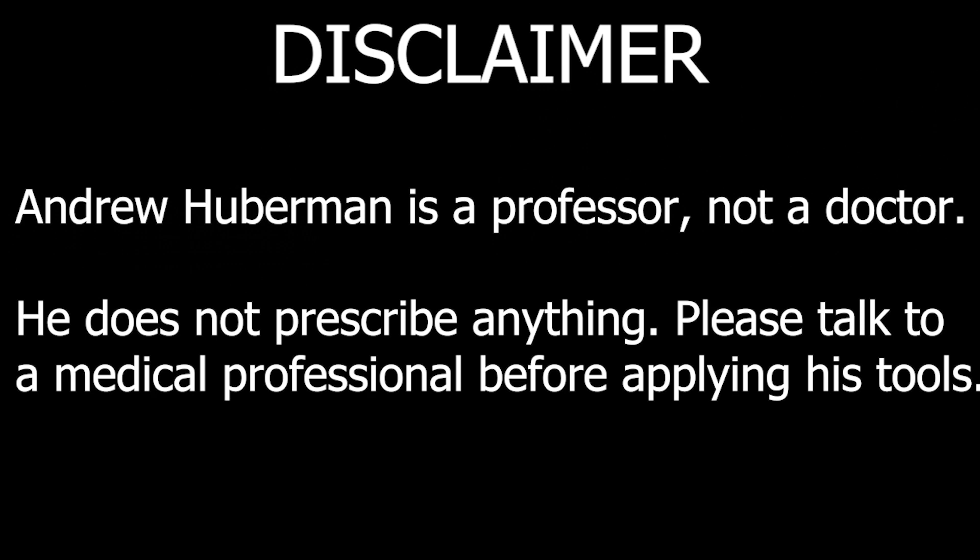This is a summary of the Huberman Lab podcast number one: how your nervous system works and changes. Disclaimer: Andrew Huberman is a professor, not a doctor. He does not prescribe anything. Talk to a medical professional before applying his tools.